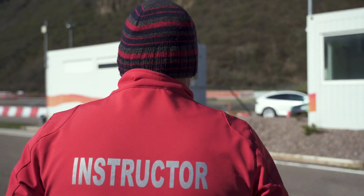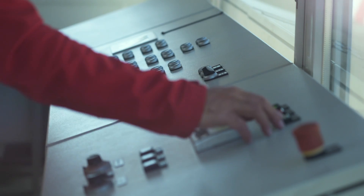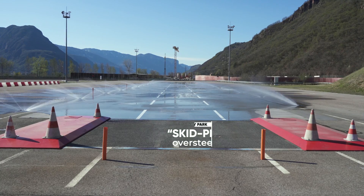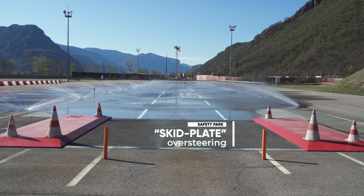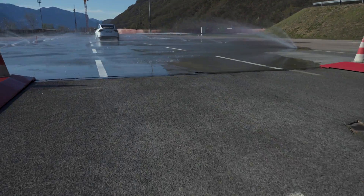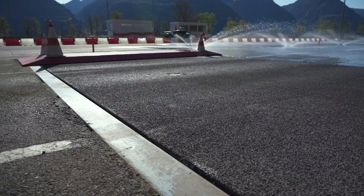In order to be well prepared for these extreme situations, we need training — preferably in a driving safety center. A brilliant aid is the skid plate, a fun tool with a priceless training effect. At a given speed of about 30 mph it is activated automatically and pulls your rear end away.